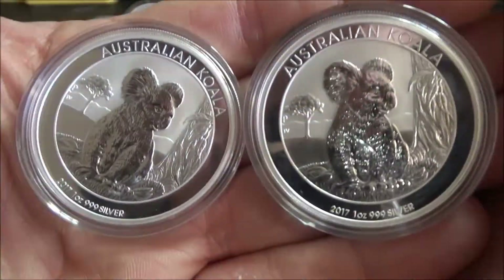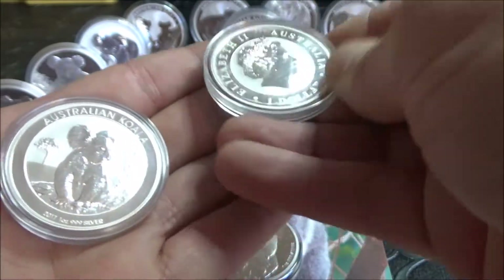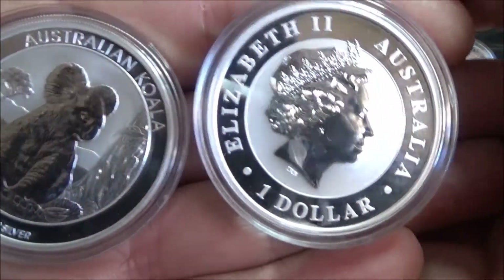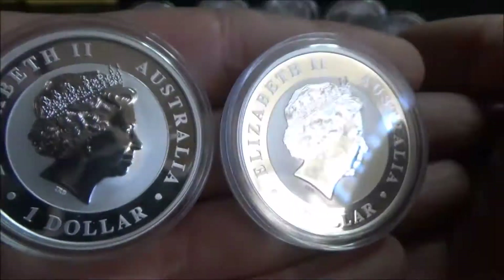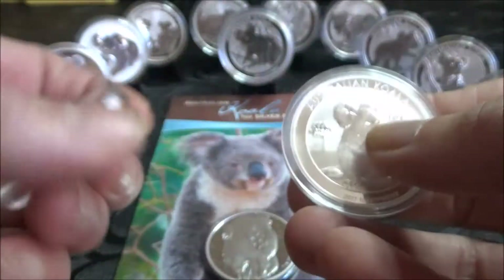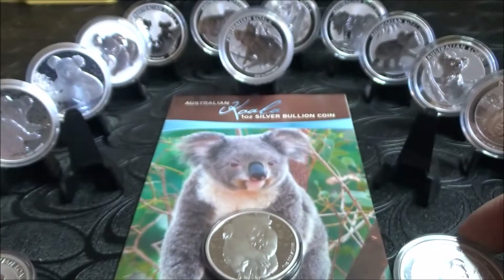The reason I do like these koalas is the price, and they come in a capsule already. The quality of the Perth Mint over some other mints — they are pretty reliable. Not saying you don't get the occasional issue with the odd coin here and there, but generally 99 times out of 100 you'll get 99 issue-free coins and one with an issue.